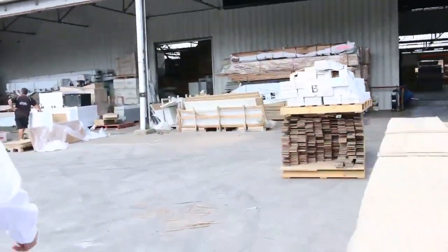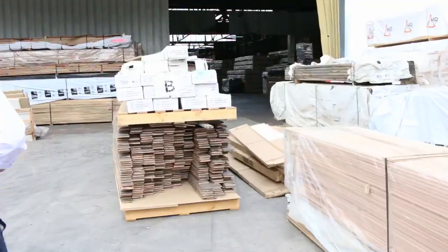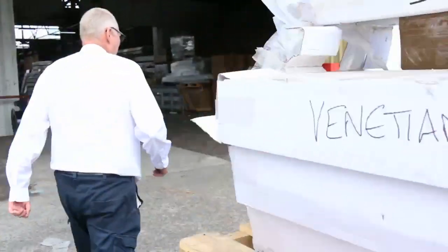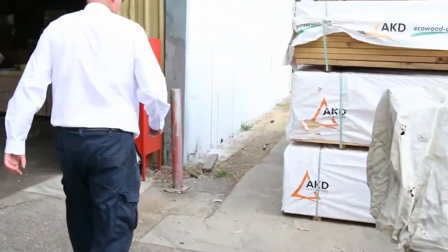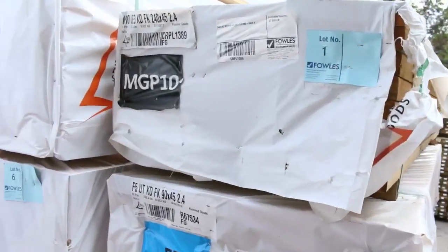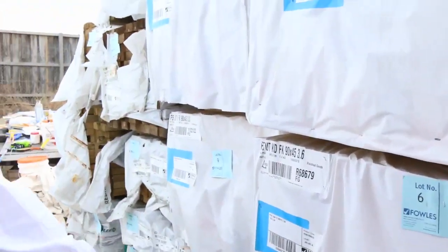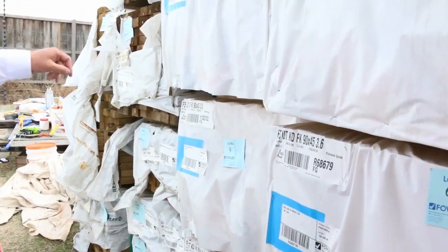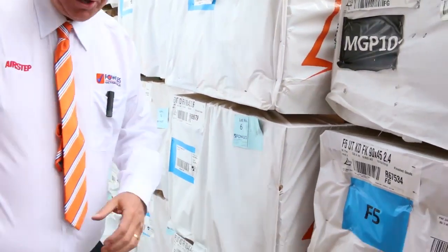Making our way over here now — this is where we start tomorrow. We've got a bit of structural framing come in: some 90 by 45 in 2.4s, 3.6s, 3 metres, and even a pack of 4.2s, followed by some structural 90 by 45 treated straight after that.